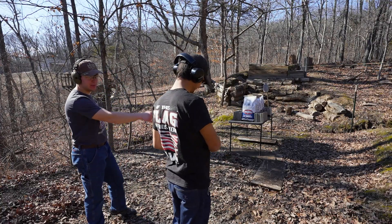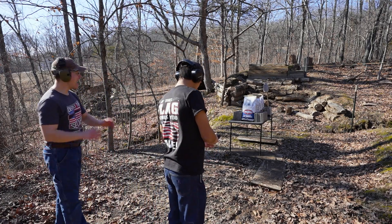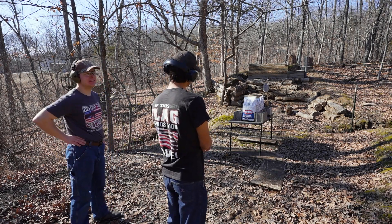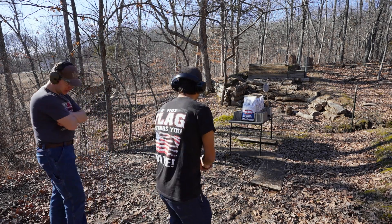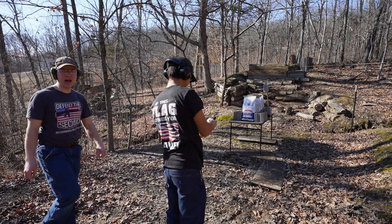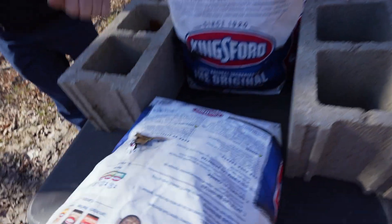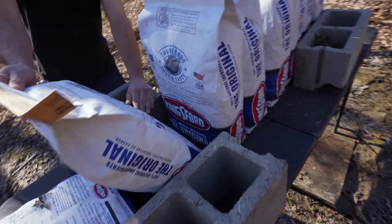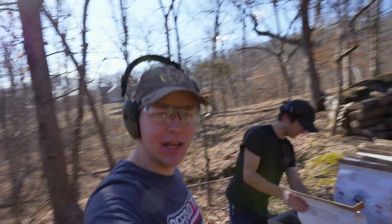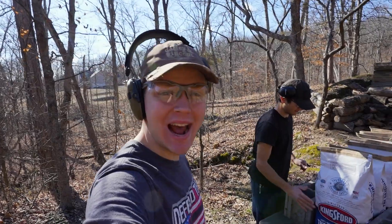9mm is up next — Ian's going to be using my Sig P365X, shooting 115 grain full metal jacket. I think this is going to go through the first and stop in the second. Ian agrees. Clean hit. Went through bag number one, no exit from bag number two — it did not go through bag two. Both Ian and I have called it with .22 and 9mm so far.